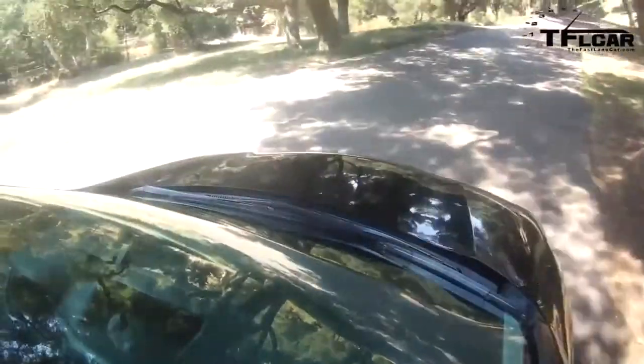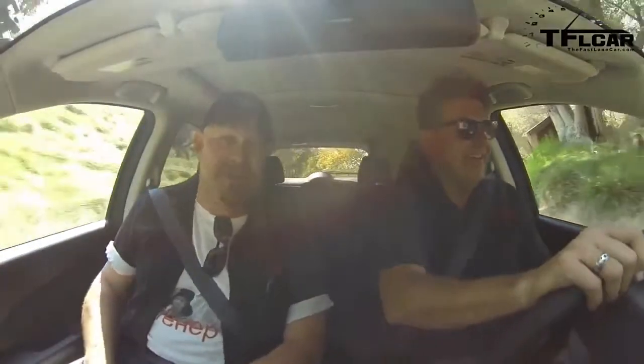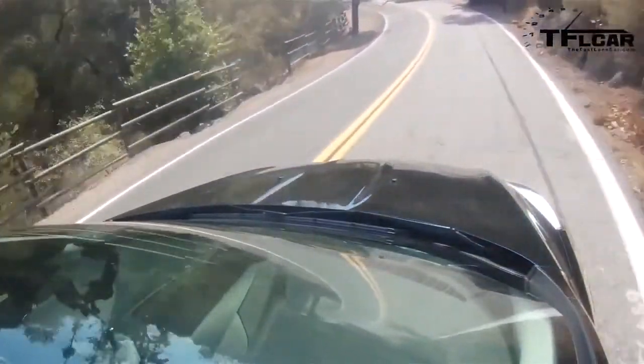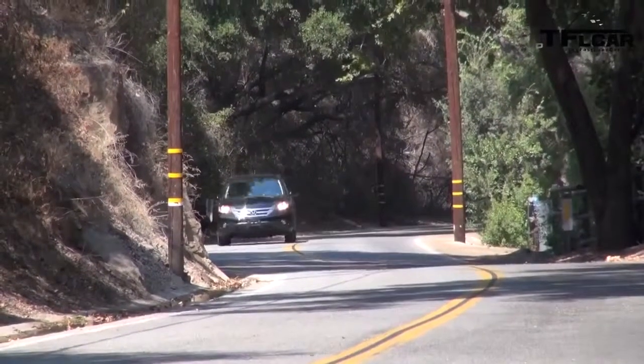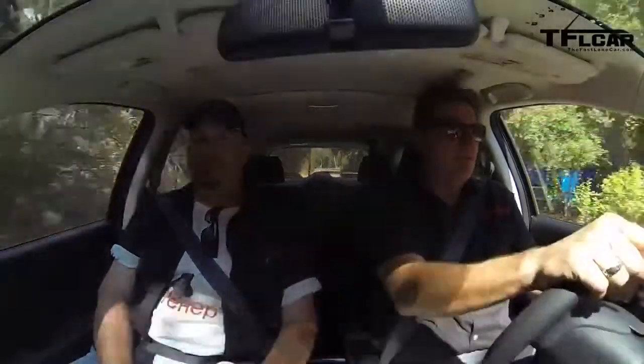The Honda CR-V is the mommy mobile of the bunch. It's very roomy and ergonomically simple — not a lot of fancy technology. It's front-wheel drive until the front wheels slip, then it becomes all-wheel drive. In a word: squishy — which is a good thing if you like a smooth ride. It has the best ride out of any vehicle in this class, almost enough to put you to sleep. It's also probably the least exciting of the bunch. Honda is very conservative — they don't want to rock the boat or mess with sales.